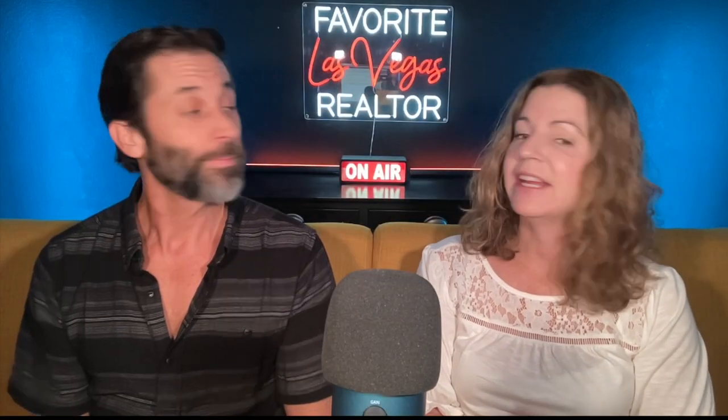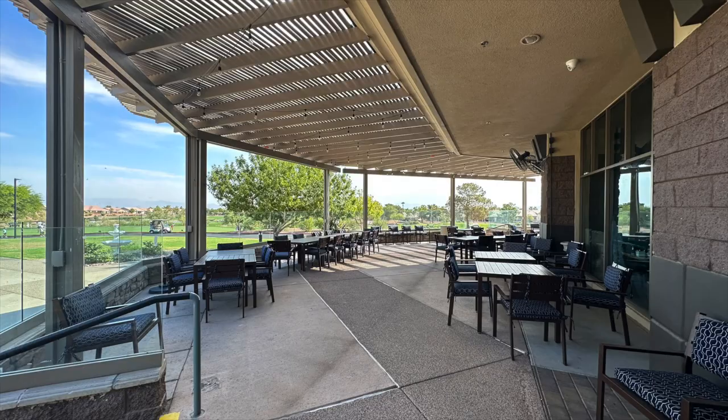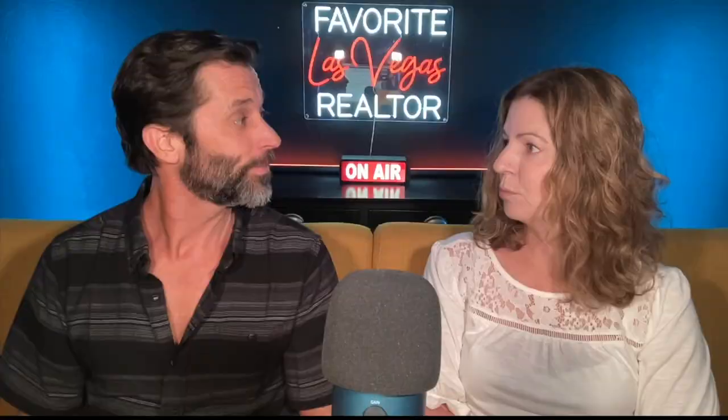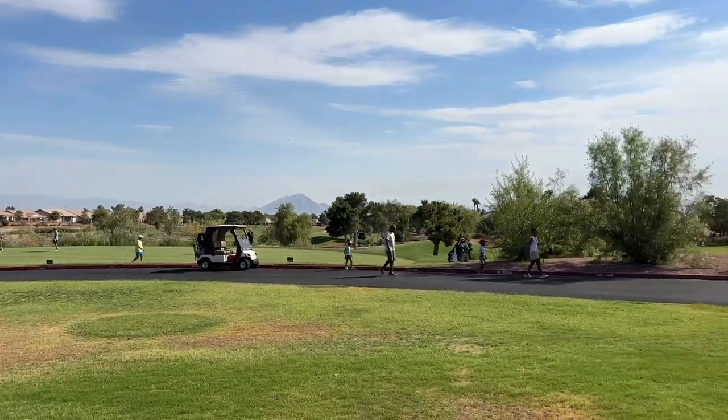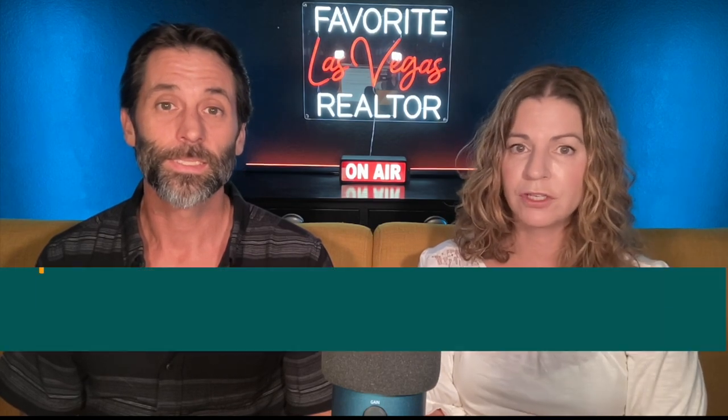Desert Willow Golf Course is open to both residents and the public and includes a practice facility. Another amenity is the Willows Restaurant, located within the clubhouse at 2020 West Horizon Ridge Parkway in Henderson, open seven days a week from 7:30 a.m. to 8:30 p.m. We got a sneak peek of it and saw the pro shop — it looked like a very nice large pro shop. We saw tons of people golfing, and it didn't look like they were just retirees or community members, which is great since it's open to the public.